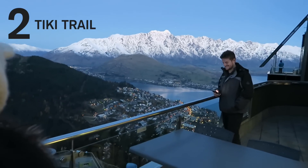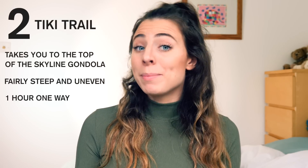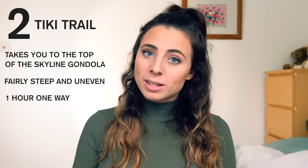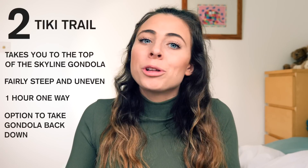The view at the top is obviously incredible and gives you the classic aerial shots of Queenstown that you may be used to seeing in pictures. You can choose to take the gondola down, which is a bit pricey, or you can just walk back down all the way into town.